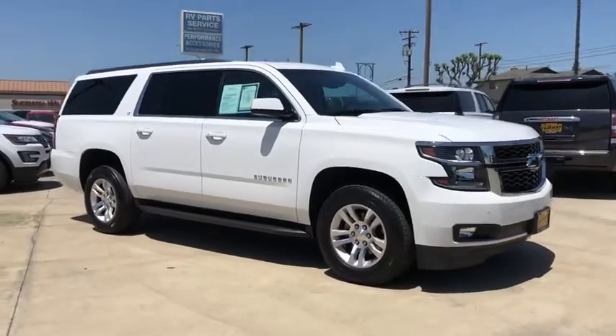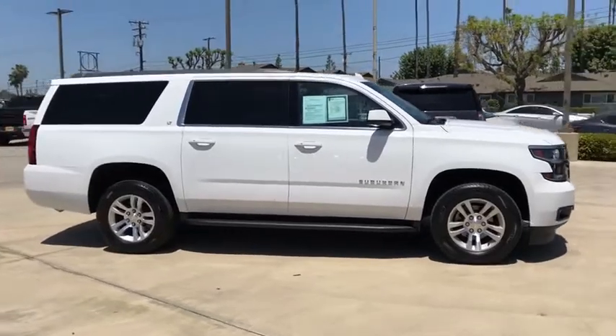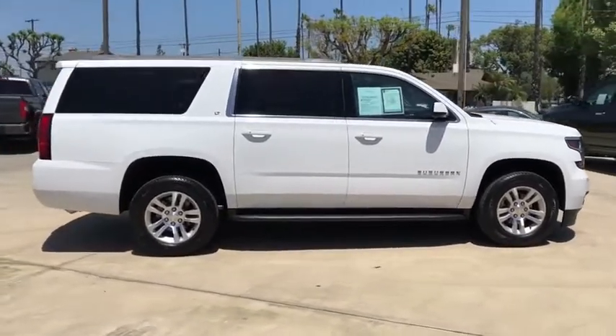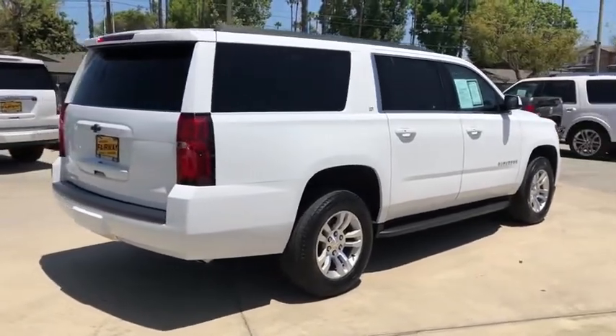Looking for the right vehicle? Check out the 2018 Chevrolet Suburban. Suburban excels at towing heavy trailers, hauling loads of people and gear, and enduring hard use and rugged terrain.